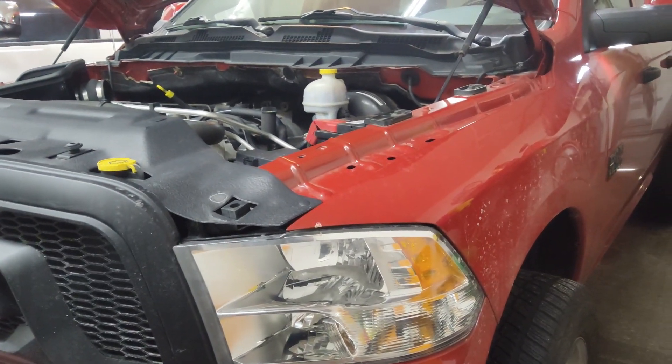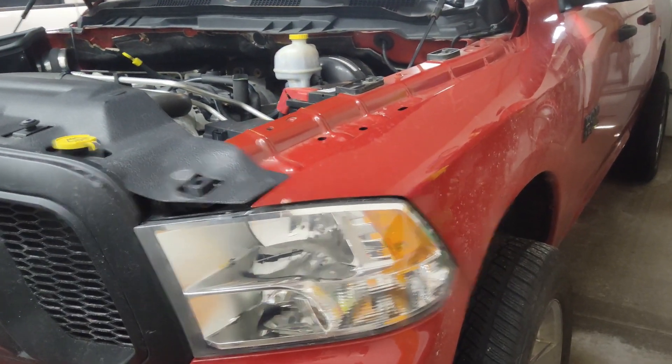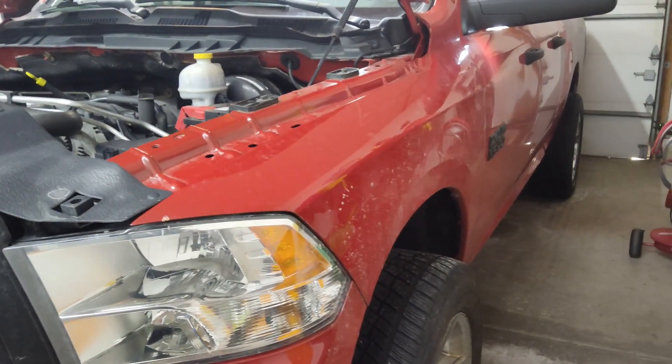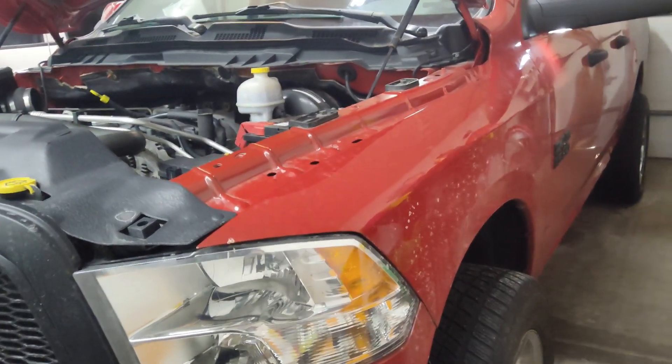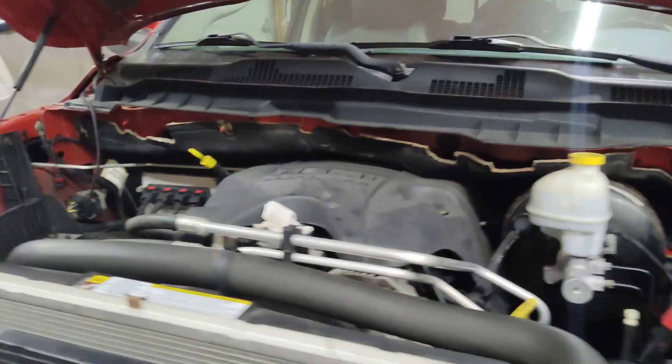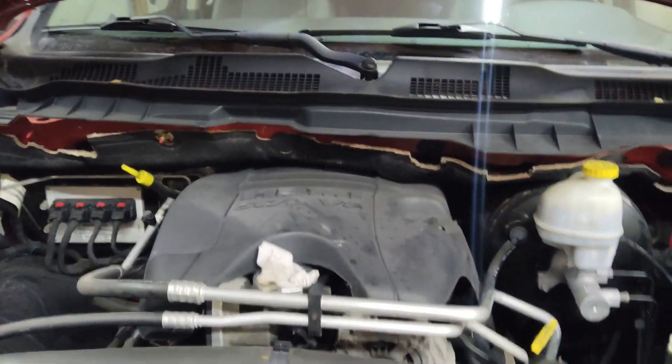In that case you replace the head. Anyhow, on this 5.7, my issue started after the motor wash, so I'm hoping it's just going to be in the secondary ignition system — hopefully something's wet. Let's take a look at it.